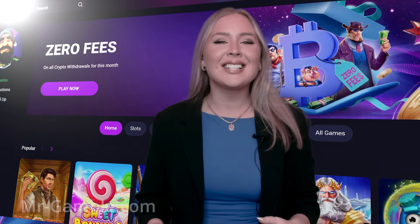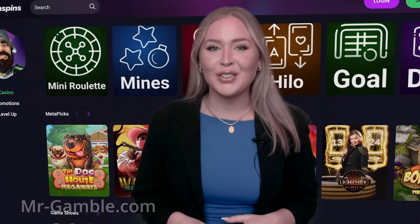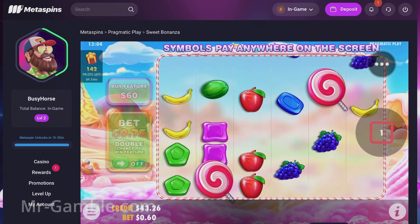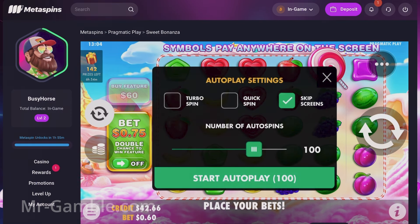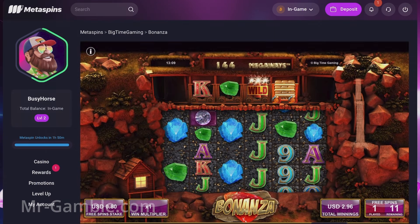Metaspins Casino has an excellent variety of games from different game providers. Games and game providers can easily be found under the slots and all games category. First, I tried my luck in the Sweet Bonanza slot from Pragmatic Play. Then, I wanted to see if the infamous Bonanza from Big Time Gaming would be my lucky charm. It turned out it was, since I landed a massive win from the free spins.